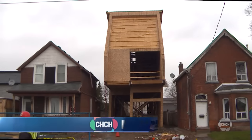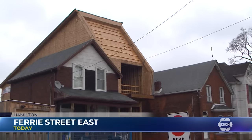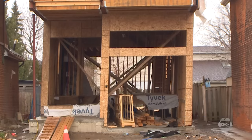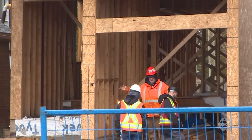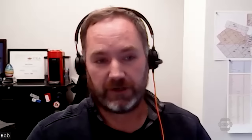The house at 75 Ferry Street East in Hamilton's north end towers over its neighbours. The building has been under construction for several months. But last night, the city of Hamilton says an off-duty inspector noticed something was wrong.